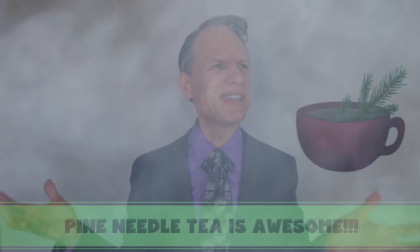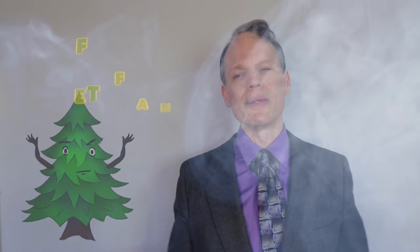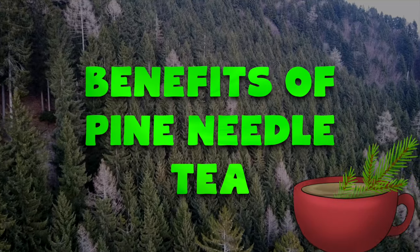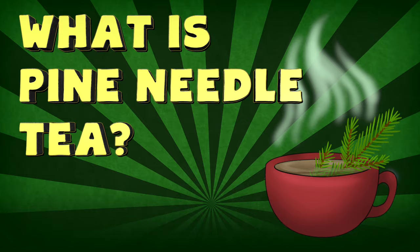Am I supposed to tell you about the benefits of pine needle tea when it's so darn foggy in here? It's the fog of uncertainty caused by the lack of evidence and scientific data on pine needle tea. But it's okay, because today on Eccentric Nature, we're going to get rid of all this fog and give you all of the details about the benefits of pine needle tea. But first, what is pine needle tea?